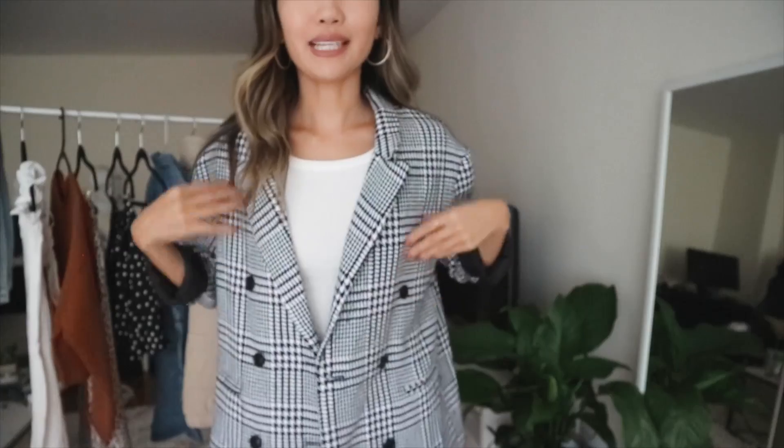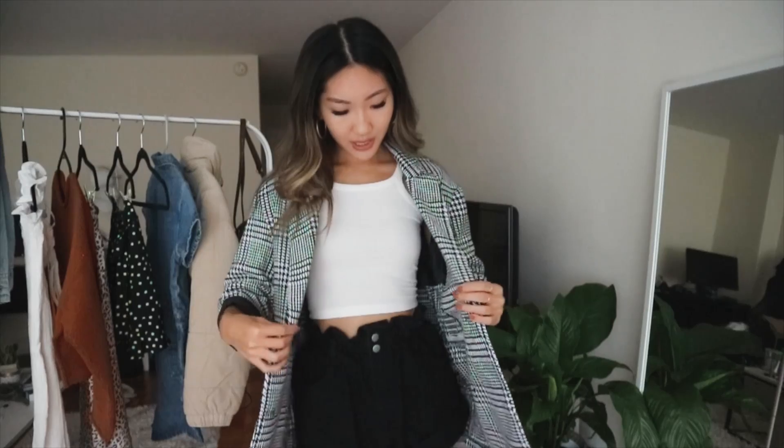It's one of those blazers you can literally throw on anything and it'll instantly make the outfit look so much cuter. I did roll up the sleeves — I tend to do that with blazers, I just like the look of it and I feel like it makes it look a lot more casual. It has buttons on both sides that you can use if you want to button it, but I usually like to just leave it open.